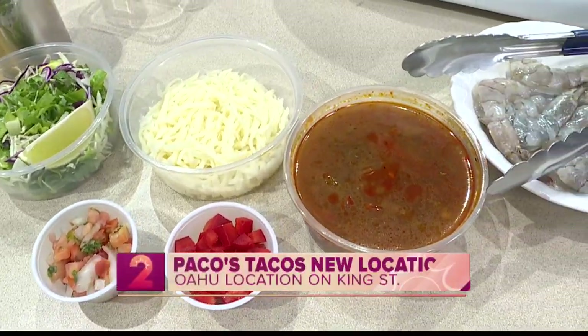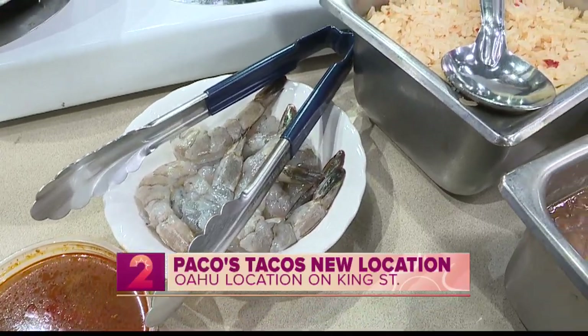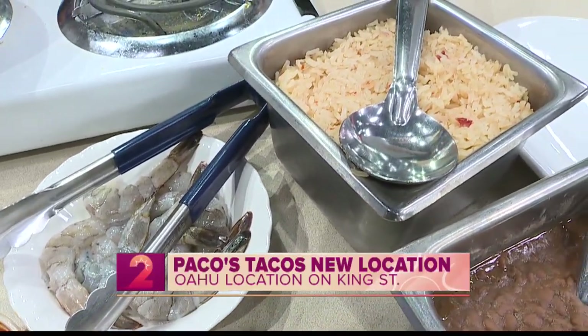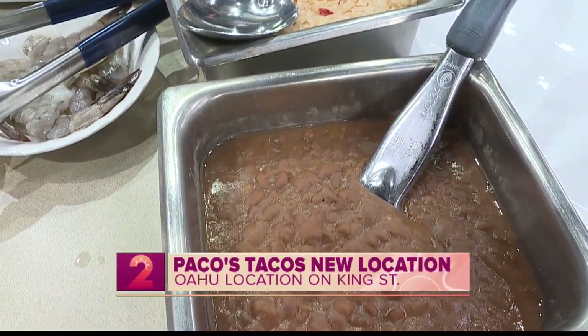There's a great new Mexican restaurant to tell you about. They are already a Kauai favorite, but now the first Paco's Tacos has opened in Honolulu. Chef Cesar Aguilar of Paco's Tacos joins us this morning with all the details.